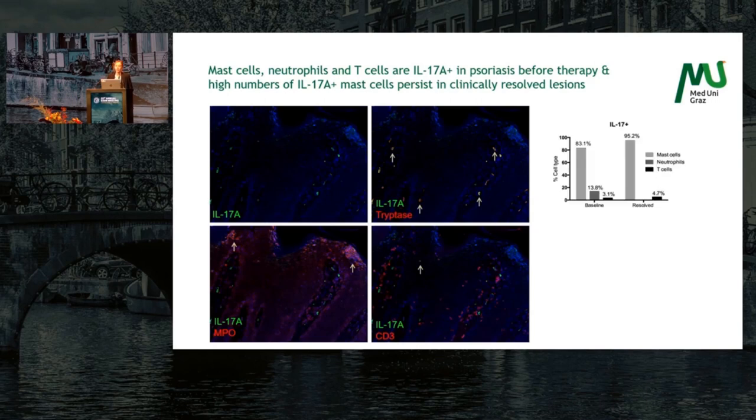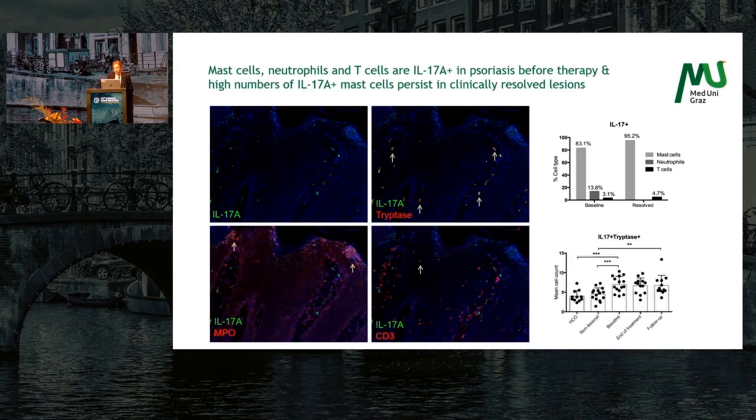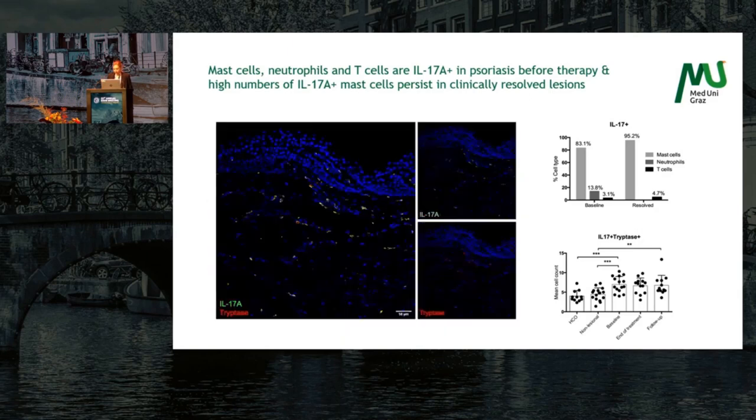And high numbers of IL-17A positive mast cells persist in clinically resolved lesions. While the numbers of neutrophils being positive for IL-17A quickly vanished during treatment, a really high number of IL-17A positive mast cells persisted. We also saw that those are higher at baseline compared to non-lesional skin and healthy control skin.